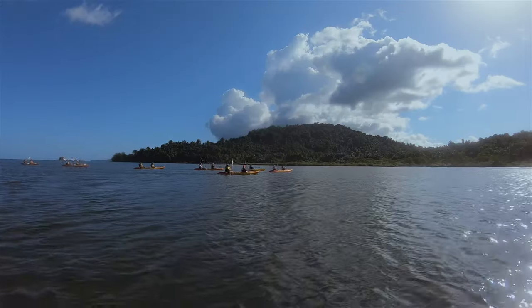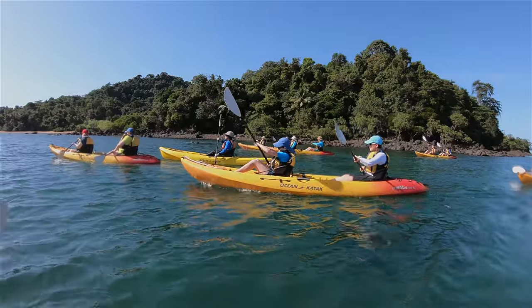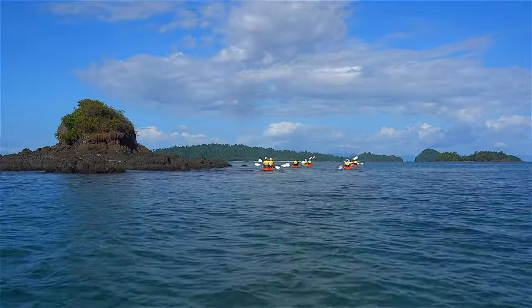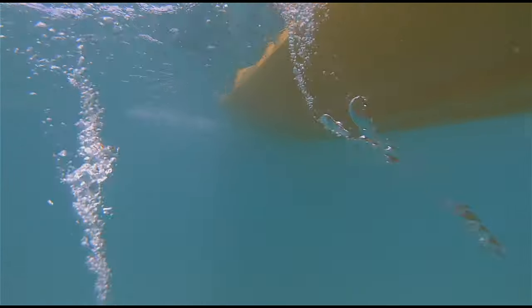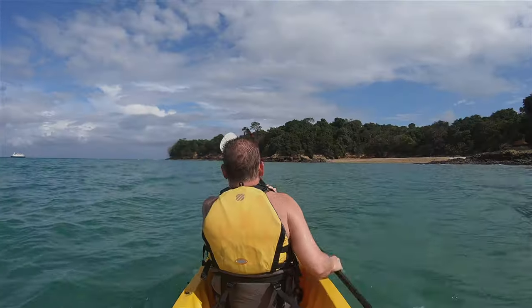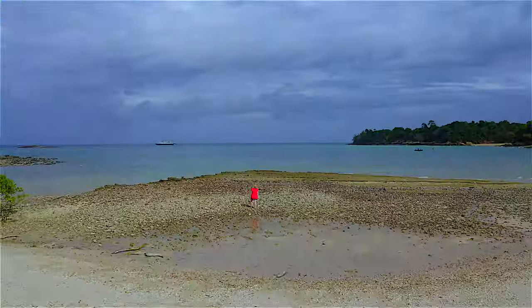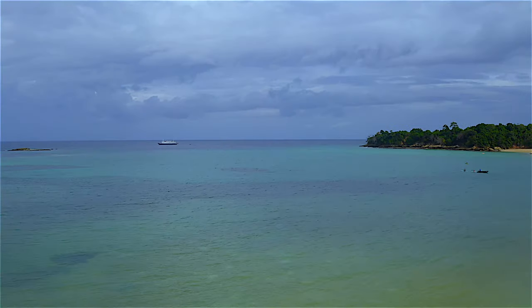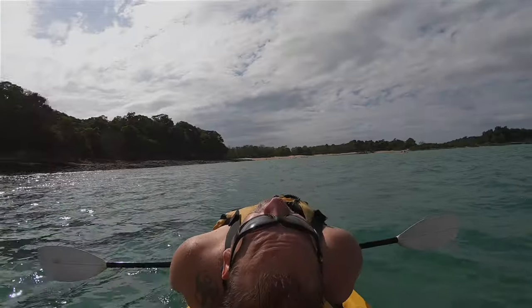We're paddling around Khoiba Island — the main island of Khoiba. Beautiful! It reminds me a little bit of the karst formations in Thailand. We had the opportunity to kayak several times on our trip and I highly recommend it as it's a great way to enjoy the water and take in the scenery. It's amazing — we've already seen a manta ray. The scenery is beautiful and we've got a gorgeous secluded beach that we're hanging out on.